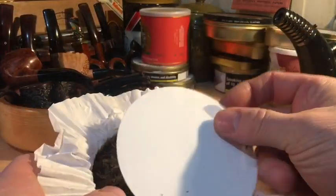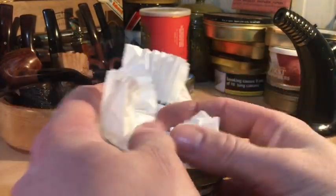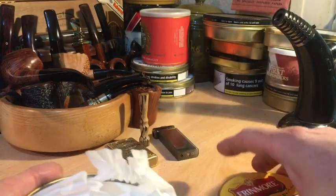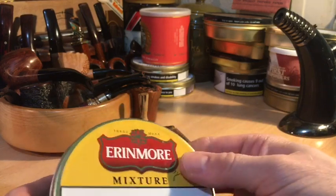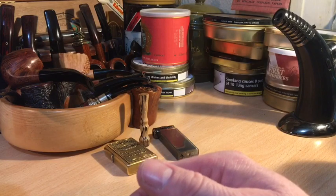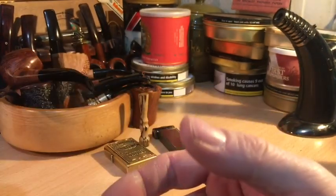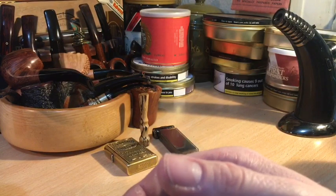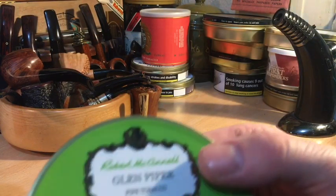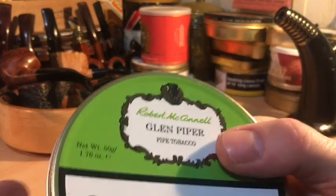It's got that beautiful aroma. I will probably, just every so often, stock up with a tin here and there and slowly boost my stock of this tobacco. It's really, really good — I really enjoy it. A tin of Dunhill Flake going to the cellar. And this is a new one for me: this is Robert McConnell Glen Piper, and that's what we're going to smoke now.